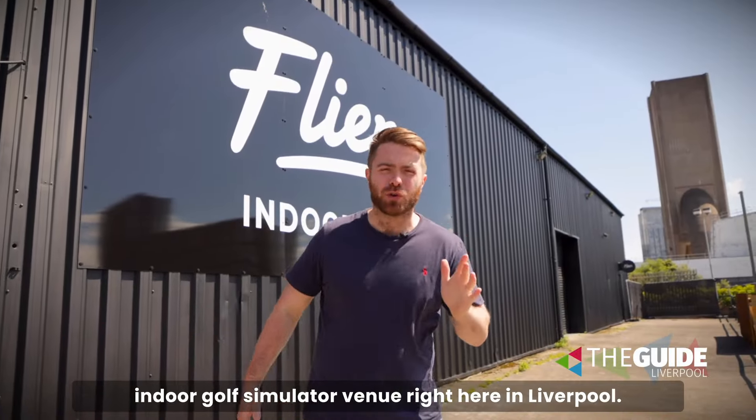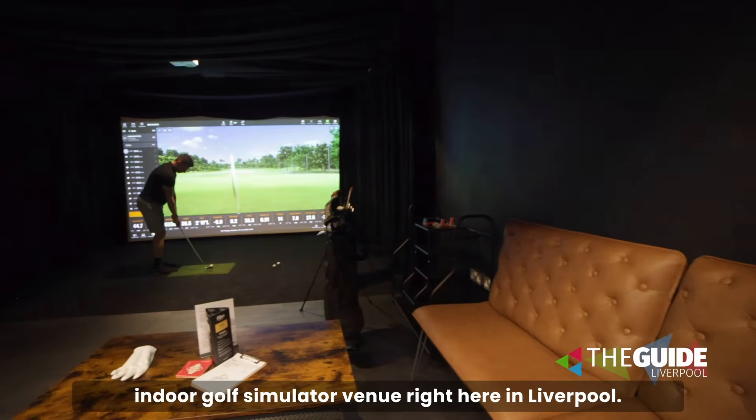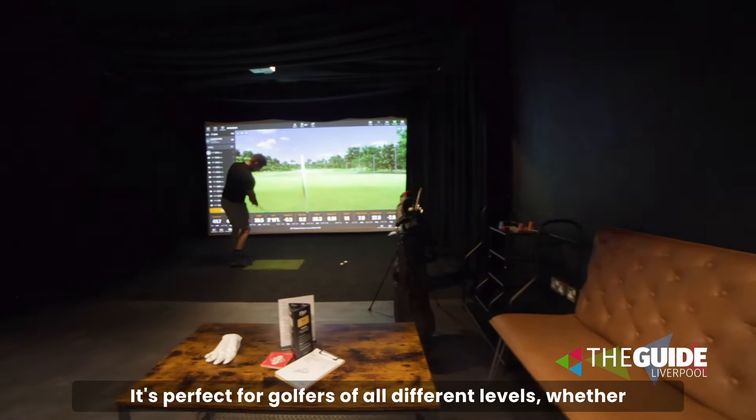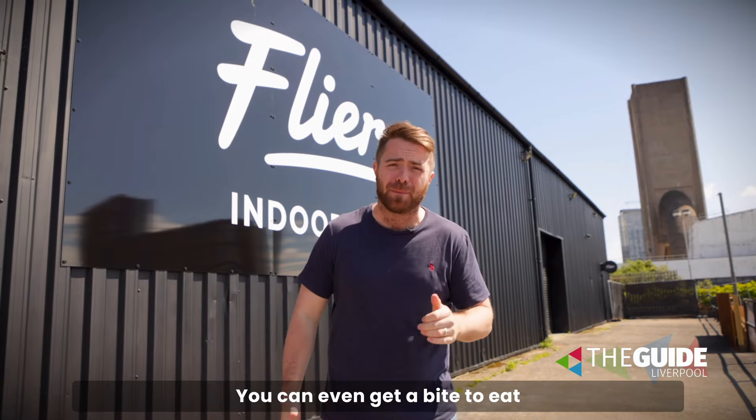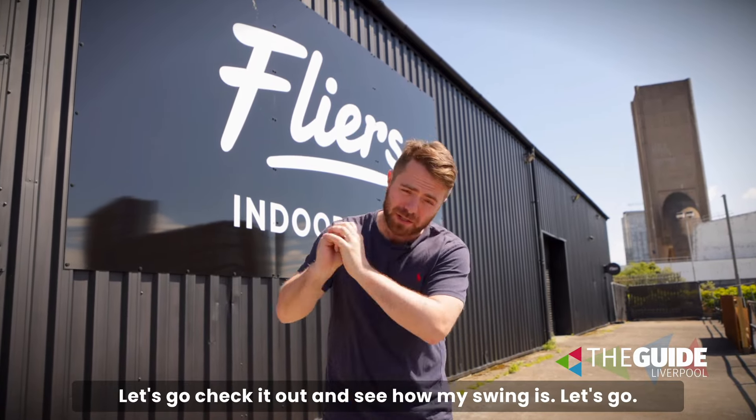Flyers Golf is a new state-of-the-art indoor golf simulator venue right here in Liverpool. It's perfect for golfers of all different levels, whether you want to have a serious round or just have a bit of fun with mates. You can even get a bite to eat and a drink while you're there too. Let's go check out and see how my swing is.